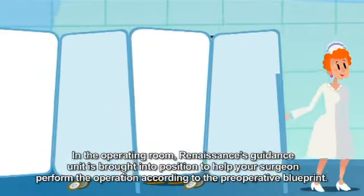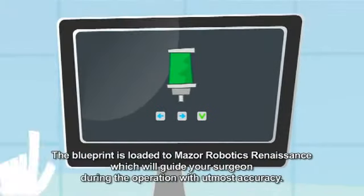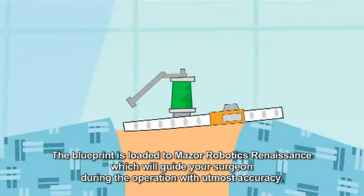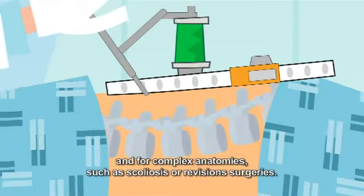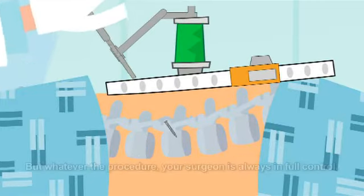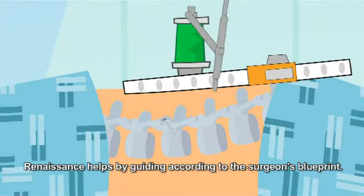In the operating room, Renaissance's guidance unit is brought into position to help your surgeon perform the operation according to the preoperative blueprint. The blueprint is loaded to Mazor Robotics Renaissance, which guides your surgeon during the operation with utmost accuracy. Renaissance is especially helpful for minimally invasive spine surgeries and for complex anatomies such as scoliosis or revision surgeries. But whatever the procedure, your surgeon is always in full control. Renaissance helps by guiding according to the surgeon's blueprint.